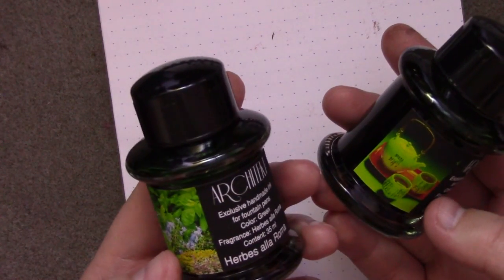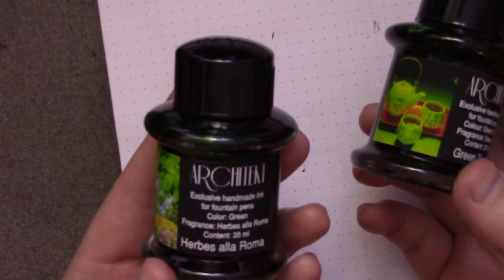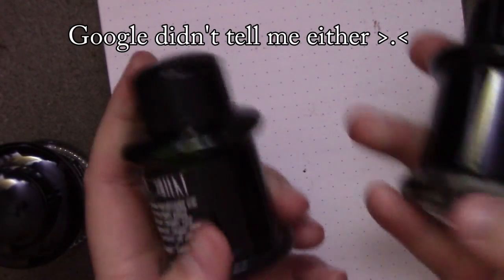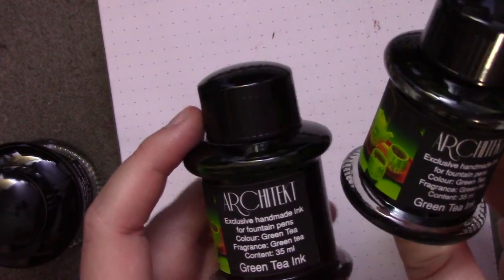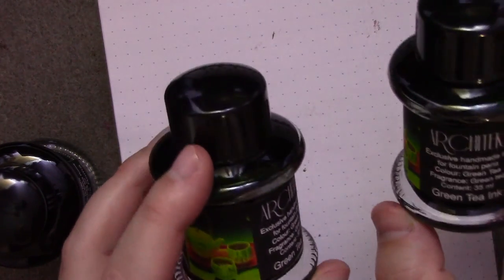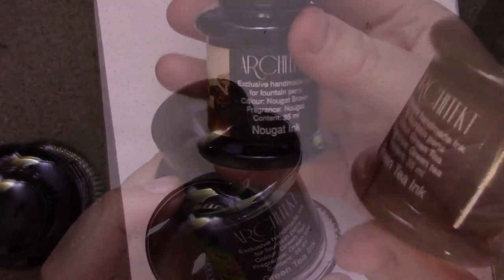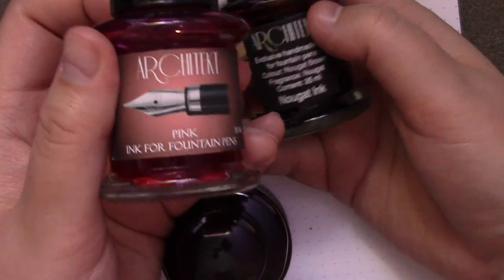Not sure if there's any left by the time I post this. I got the Herbs a la Roma, which I have no idea what that is. I've got Green Tea — I was actually stupid and got two bottles of Green Tea because I didn't pay attention to my cart, and I thought I was buying Licorice, but then decided not to because licorice is gross. So I'm saving one bottle for a giveaway at the end of the year. I also have Nougat, as well as Pink, which is not scented.